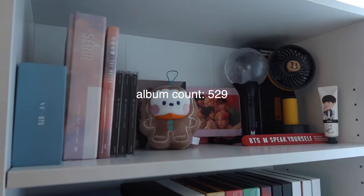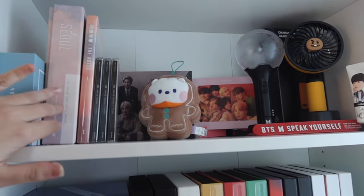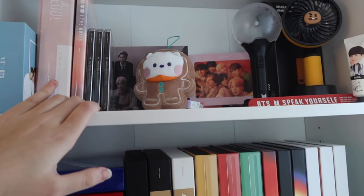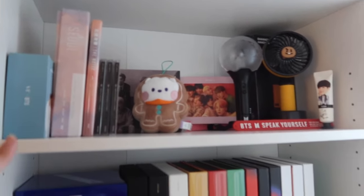Up here we have an extra BTS shelf because I have so many BTS things — collab stuff, their tour DVD, the Notes, their Japanese album, more collab stuff, my little RJ, my extra Army Bomb, fan hand cream, stuff like that. So this is just for random BTS stuff.